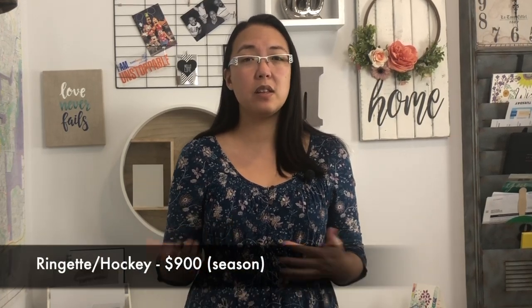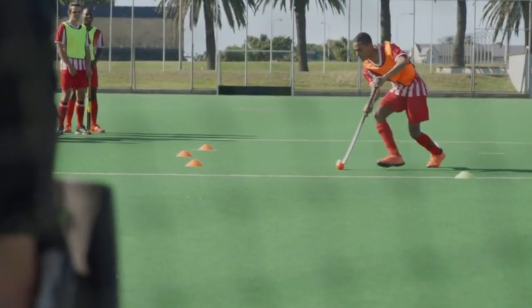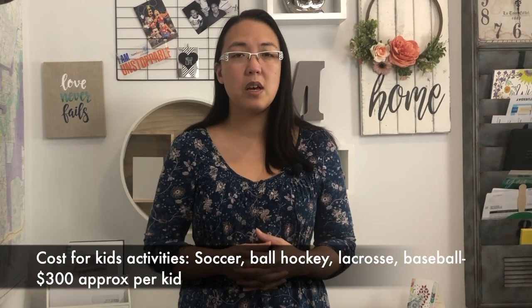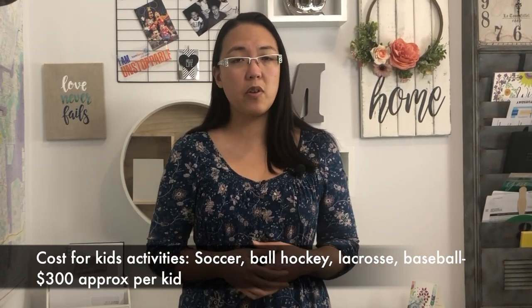As a family looking at activities in Sherwood Park, it's known to be very hockey friendly. If your kids love hockey and you want them to do well, usually they are living in Sherwood Park or St. Albert — there's a big hockey focus in these two suburbs. The average cost for ringette or hockey is approximately $900 per season. Other sports like soccer, ball hockey, lacrosse, or baseball are usually around $300 per season. These are approximate numbers depending on which organization you go with.